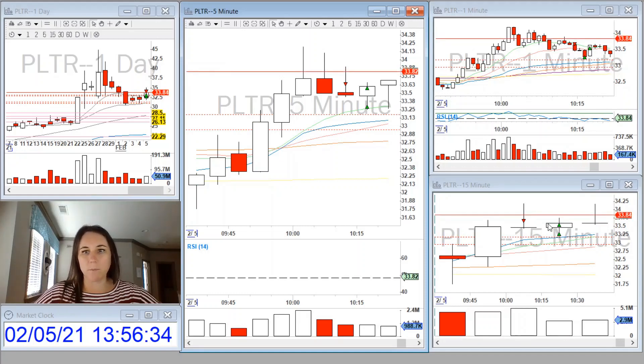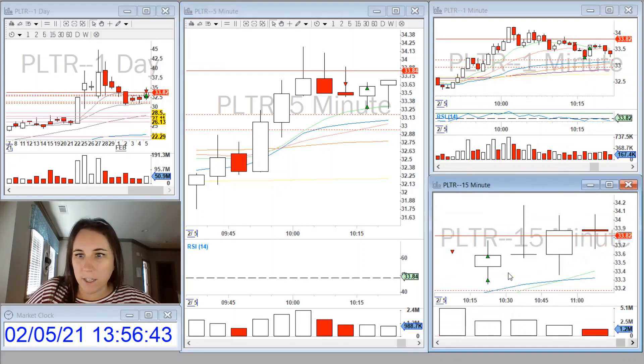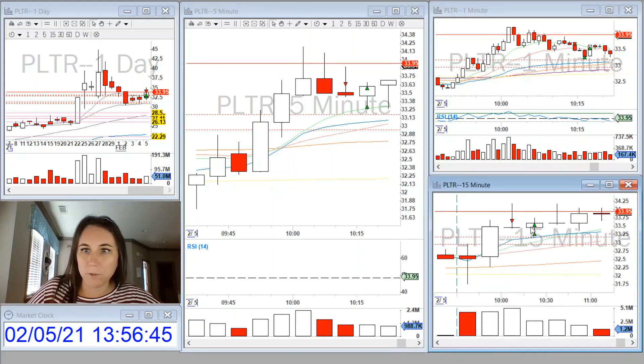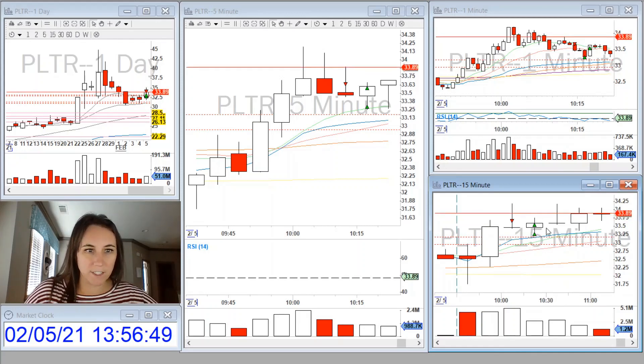A better move for me would have been to wait and watch it as it came back and tested this previous day high, and I would have been able to catch a nice strong move. But for some reason, I took it as a reversal.